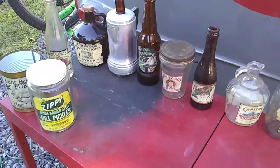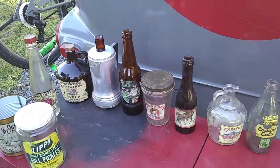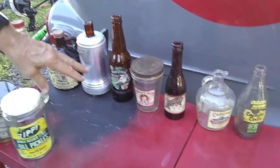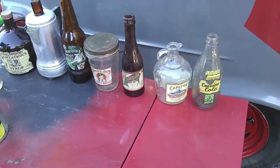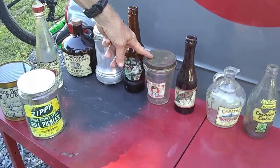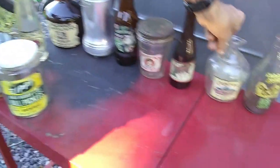The jars are old but the labels are not — he finds a label on the internet and sticks it on there. For example, this is a peanut butter jar and he found a label for it and stuck it on. This is a vinegar jar — he saw a label online and did the same thing.